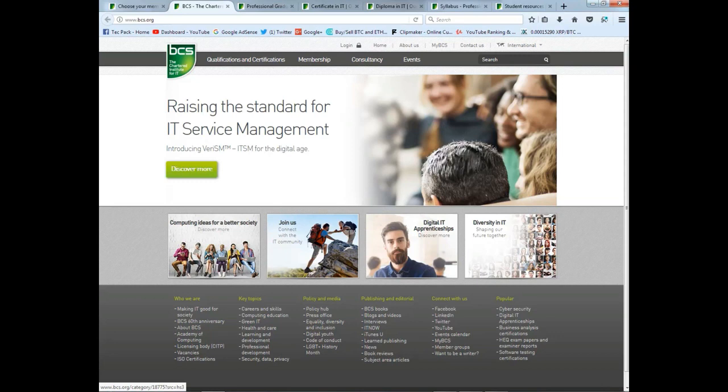This is the British Computer Society organization. This is the BCS certificate.